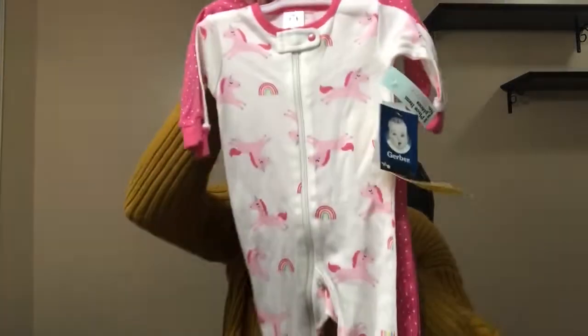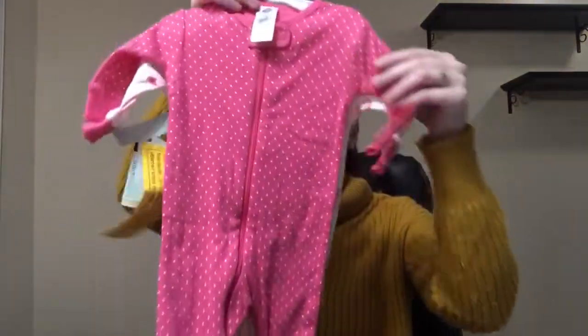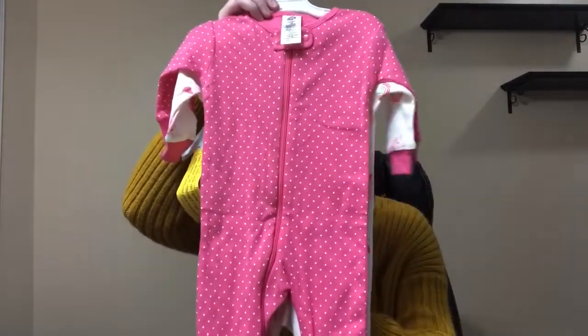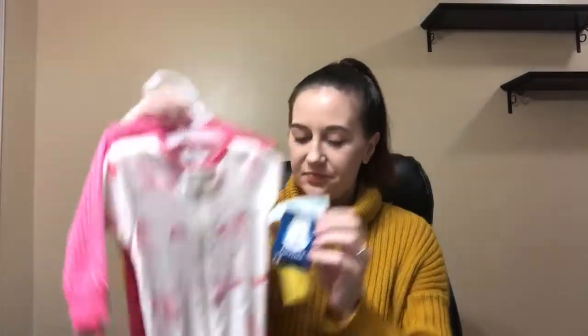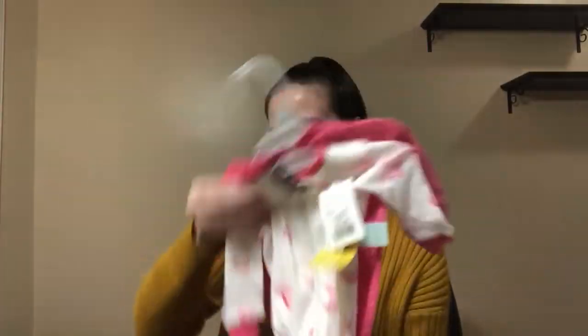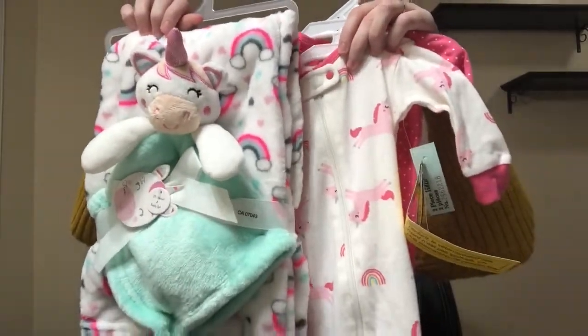And then I got this two-pack of sleepers — again, unicorns — and the other one is polka dotted. I got size three months and this is Gerber brand. This is $12.99. You know what I realized? Everything matches really well — obviously because of unicorns — but both of these have rainbows. How cute is that?